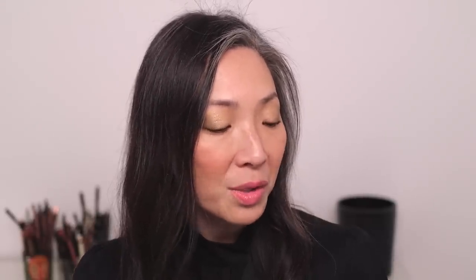The notes for Gris Dior aren't broken out by top, heart, or base, but they are: rose, oak moss, patchouli, bergamot, cedar, amber, and sandalwood. When I wear this, it starts out lighter and then as the day goes on it gets deeper, where the sandalwood, cedar, and amber really start to come out. I would actually say this is unisex — the rose and bergamot are very faint, keeping it from being too deep. It's a very sophisticated and elegant fragrance where everything has a lightness to it. Every time I wear it, I think of a really icy day with a little bit of ice on bare tree branches. That's what Gris Dior evokes.